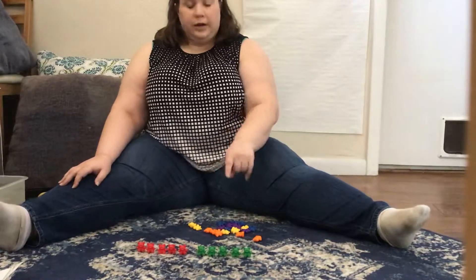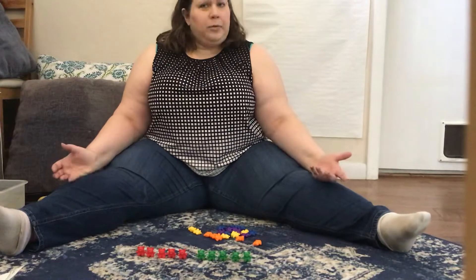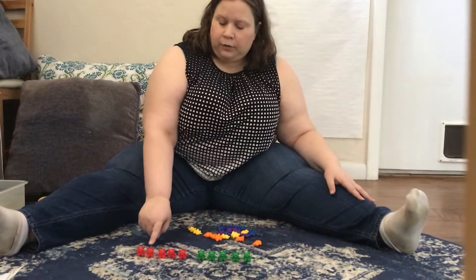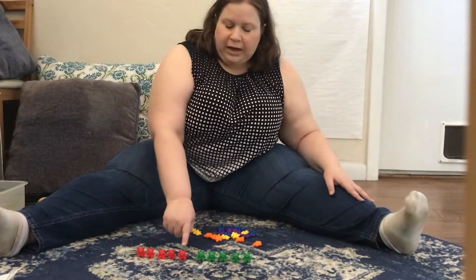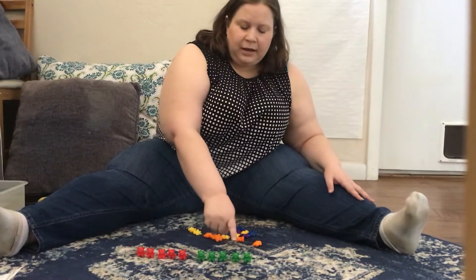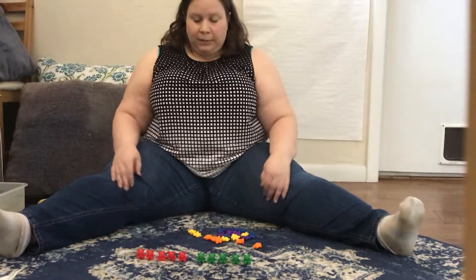What if I count the red ones and the green ones together? How many do you think that will be? Let's count them and find out. Ready? One, two, three, four, five, six, seven, eight, nine, ten. That's not 30. We better keep going.